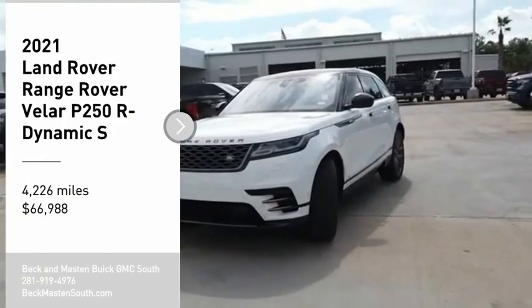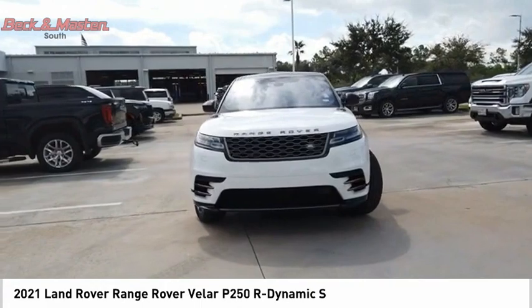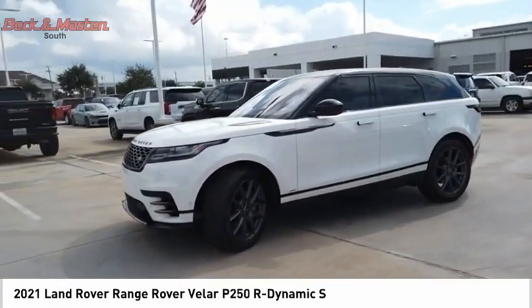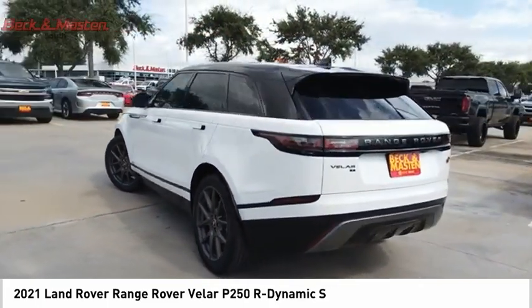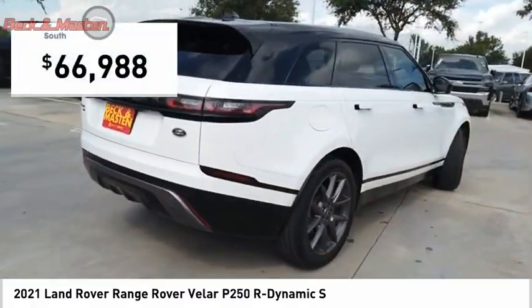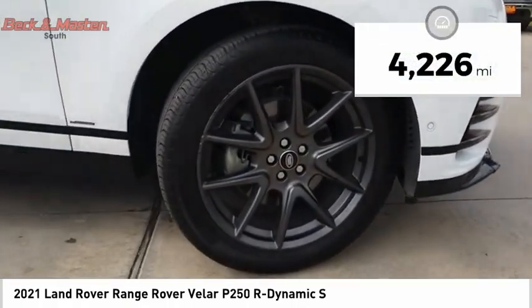Stop by and take a look at the 2021 Range Rover Velar. The Range Rover Velar is a perfect blend of design, technology, and performance. This glamorous SUV will turn heads but will also give you all the functionality you'd hope for in an SUV, and is priced below seventy thousand dollars. This vehicle has less than five thousand miles.